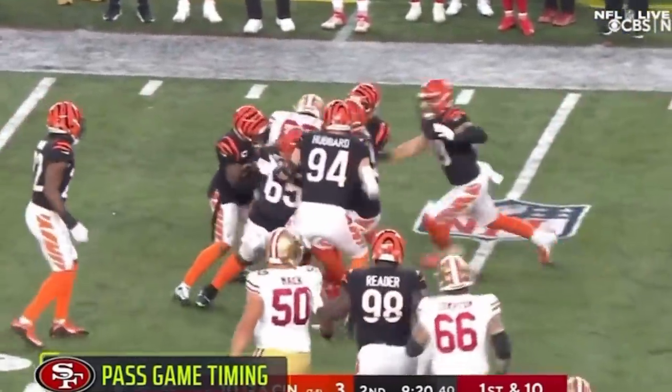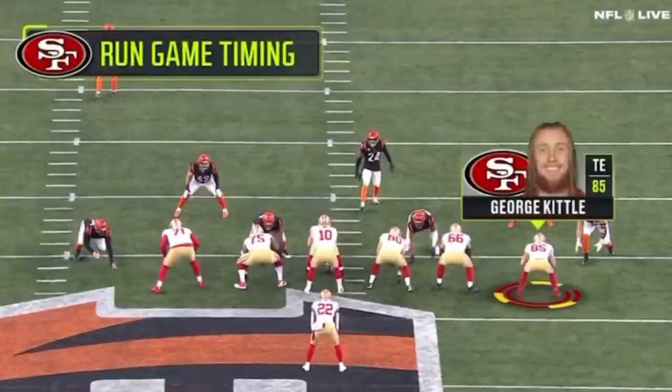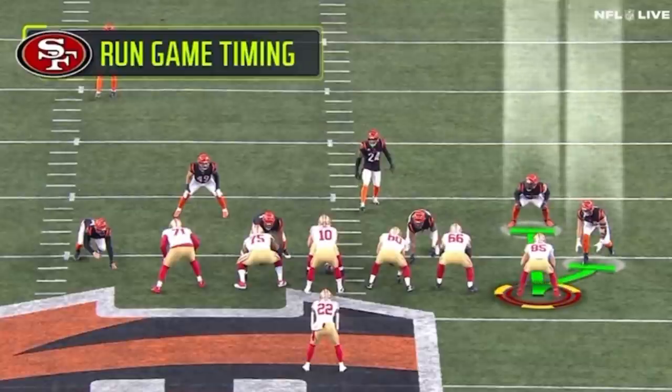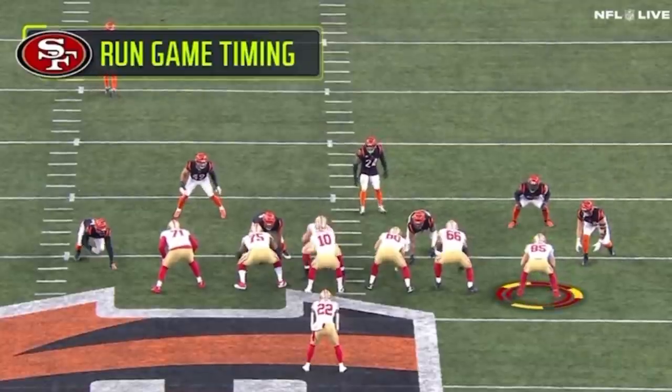The run game one is unbelievable. This is called a punch sift by George Kittle. He's on the backside here — backside tight end. They're going to go to that outside zone run to the left. Kittle's really got two responsibilities here: one, the defensive end on the ball, and then two, the safety that's at the second level. This is the punch sift aspect of it.